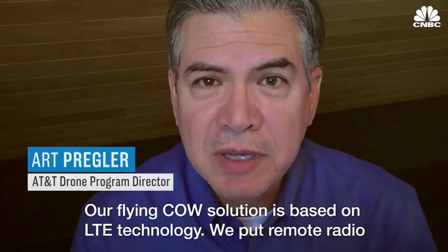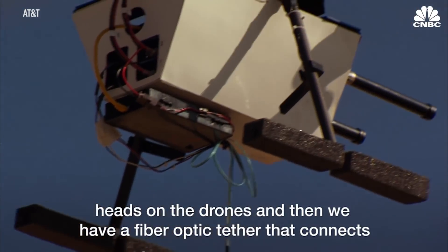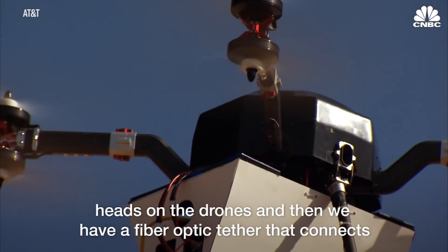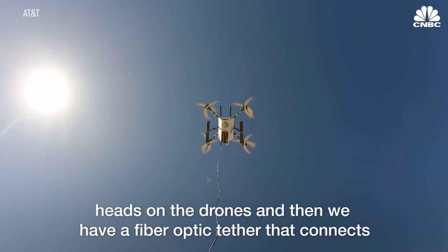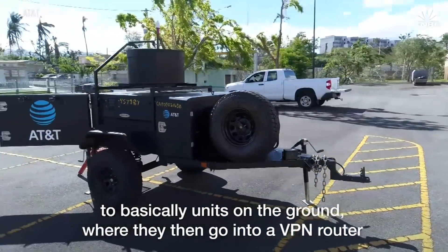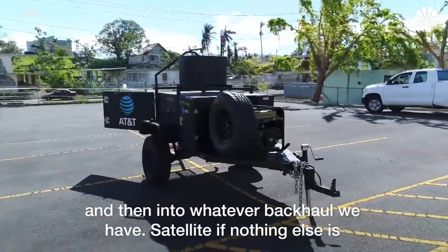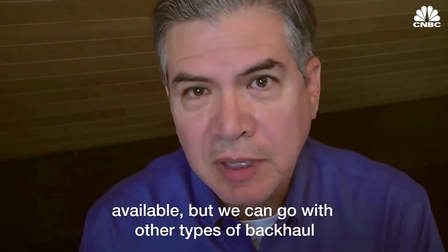Our Flying Cal solution is based on LTE technology. We put LTE remote radio heads on the drones, and then we have a fiber optic tether that connects to base maintenance on the ground, where they go into a VPN router and then into whatever backhaul. We have satellite if nothing else is available, but we can go with other types of backhaul.